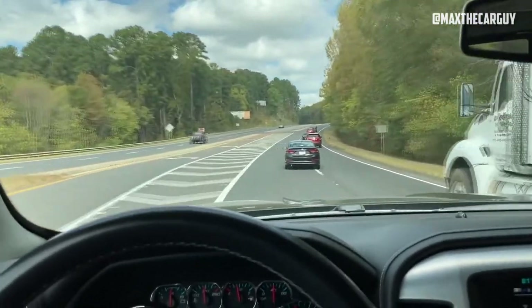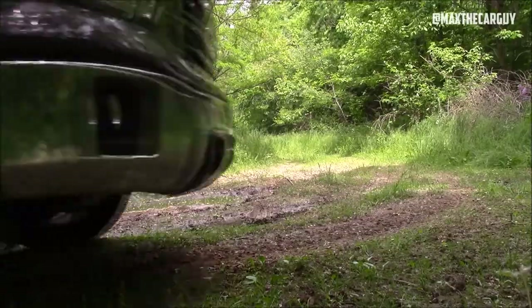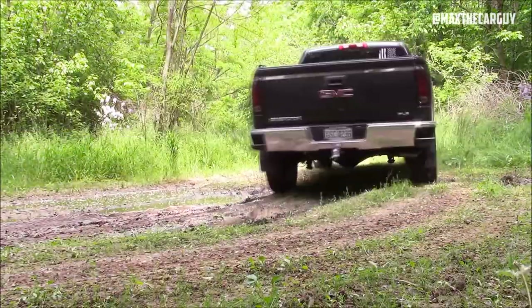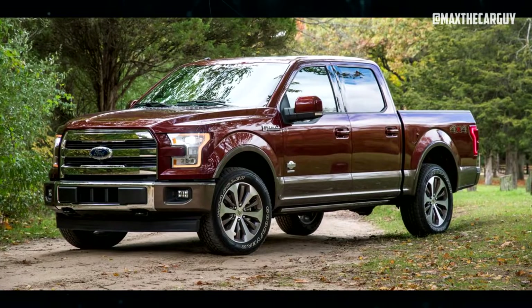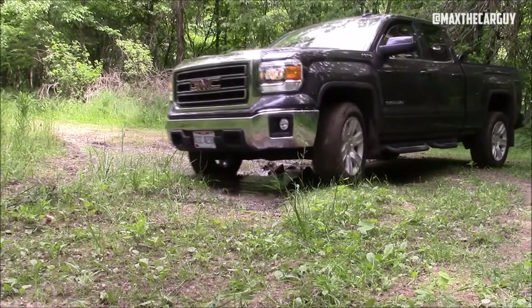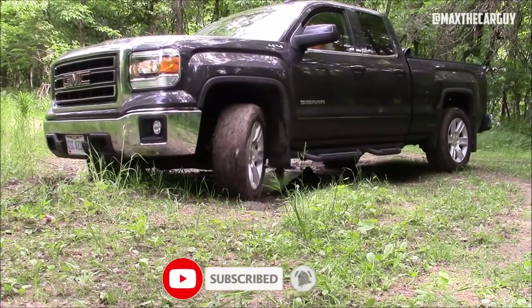Whether you should buy a 2017 GMC Sierra 1500 depends on your personal preferences, budget, and needs. You may want to compare it with other competitors in the segment, such as the Ford F-150, the Ram 1500, or the Chevrolet Silverado 1500. Hope the information was useful for you. If so, please press the like button and subscribe to the channel.